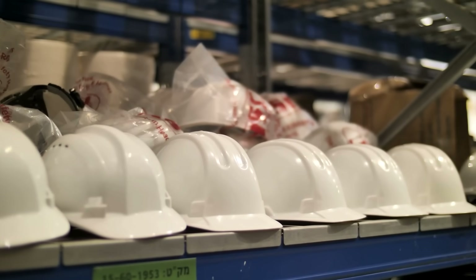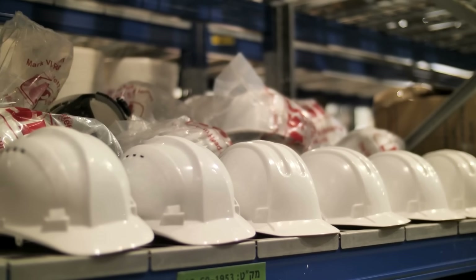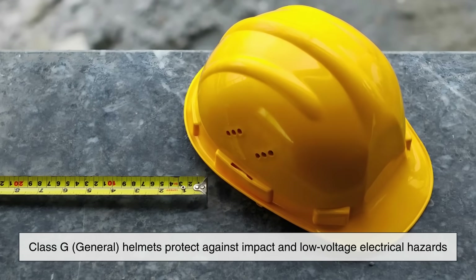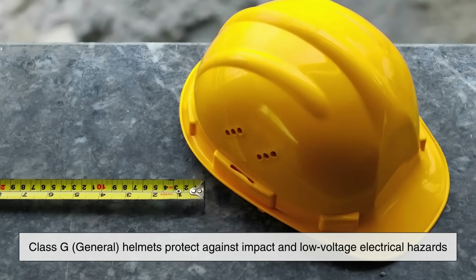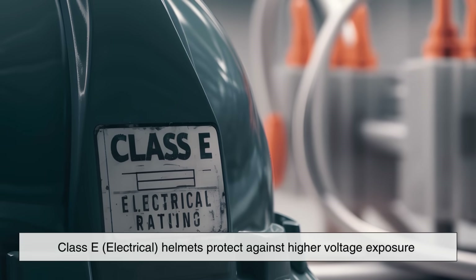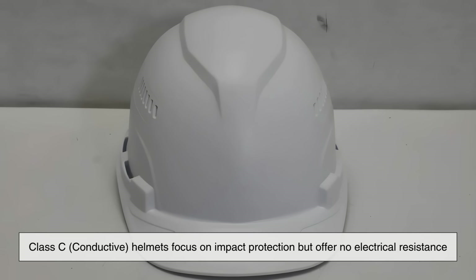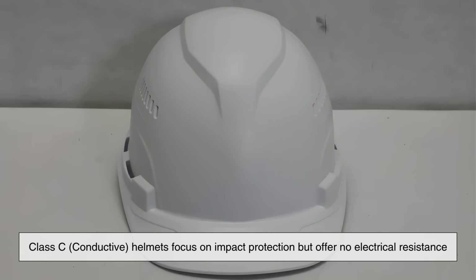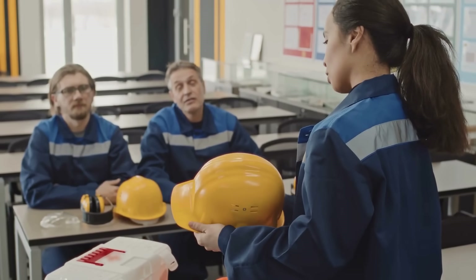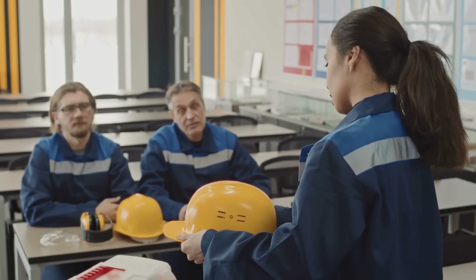Beyond color, hard hats themselves come in different classes that represent the type of protection they offer. Class G helmets protect against impact and low voltage electrical hazards. Class E helmets protect against higher voltage exposure. And Class C helmets focus on impact protection but offer no electrical resistance. These classifications are just as important as the color, since they define what kind of danger the wearer is protected from.